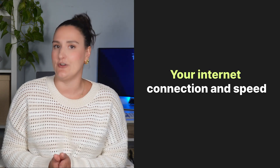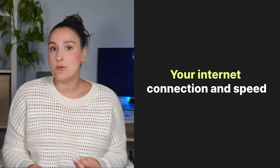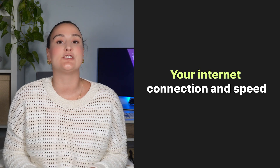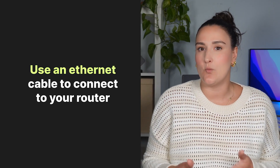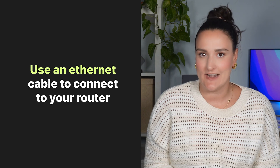Consideration two: internet connection. Your internet connection is crucial. A stable, high-speed internet connection is essential for high-quality Zoom video. If you're using Wi-Fi, make sure that your signal strength is strong. But if you really want to avoid Wi-Fi issues affecting the look of your video, consider using a wired connection.